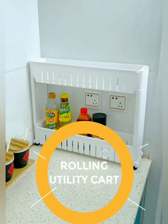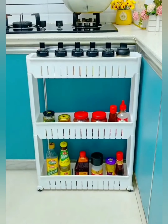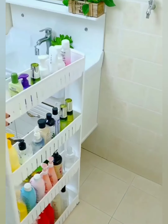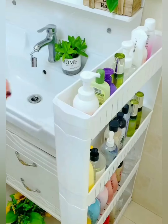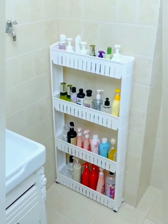Navigate your home with ease. Our slim cart comes with smooth rolling wheels, turning every room into an organized oasis. From the kitchen to the bathroom, unlock a world of possibilities with the convenience of mobility. Crafted with durability and style in mind, our slim utility cart is not just a functional storage solution but also a chic addition to your home decor.